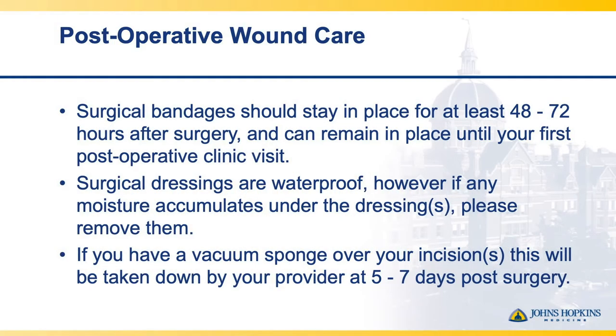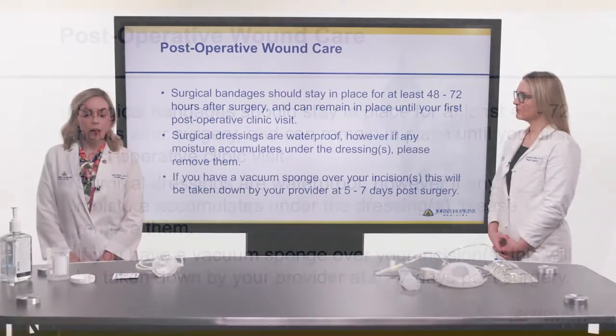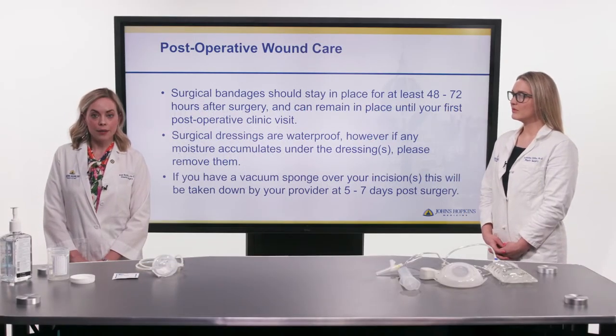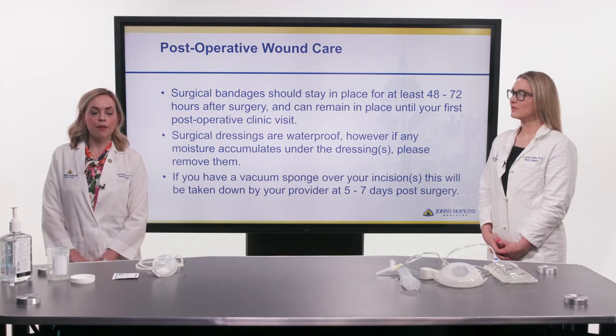After surgery, when you look at your surgical sites, you'll notice a piece of clean, dry, white gauze covered in plastic dressing. We ask you to keep this in place for two to three days after surgery, but it can stay on until your first post-operative visit at seven to ten days after surgery. These dressings are waterproof, so feel free to shower after two or three days, and feel empowered to take them off if water or moisture accumulates underneath.